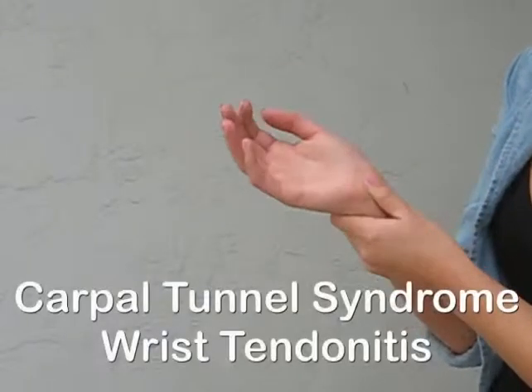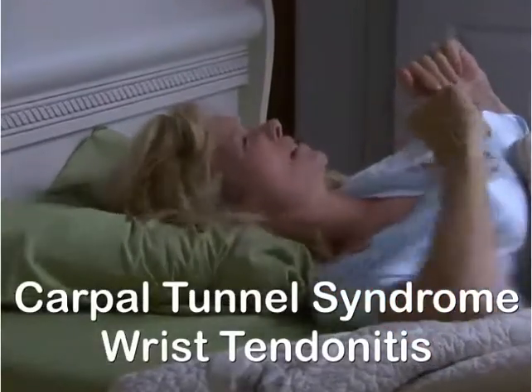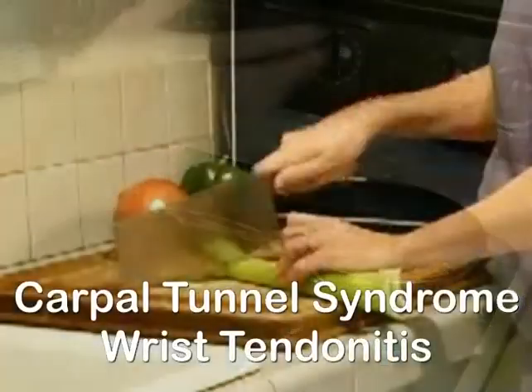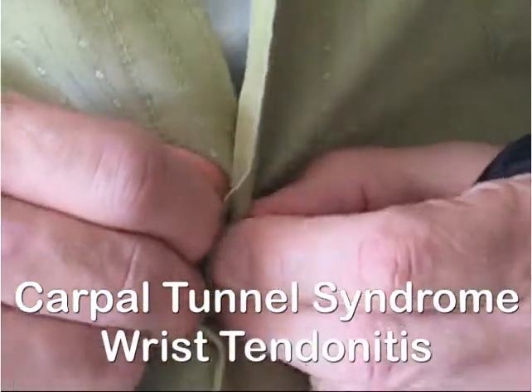When you have carpal tunnel syndrome or wrist tendonitis, you're well aware of the symptoms. Pain, numbness or tingling may keep you awake and prevent you from doing the things you love to do or must do. Maybe your symptoms are so severe that even your job is at risk.